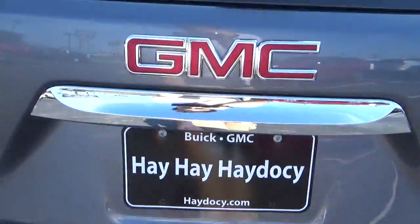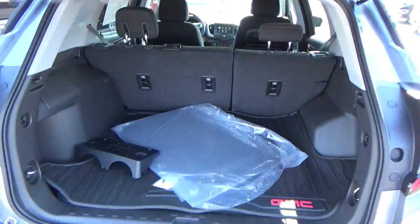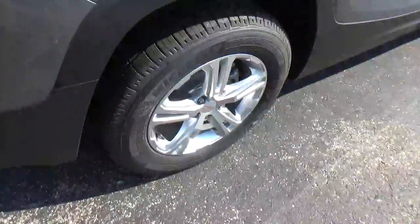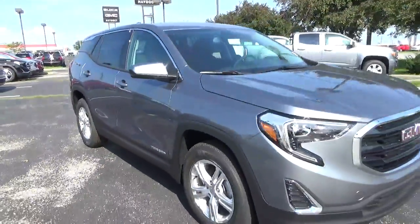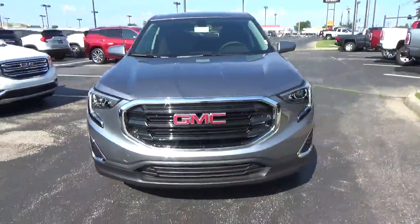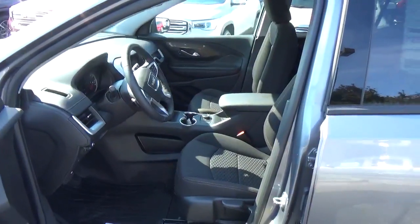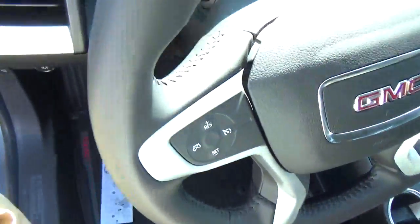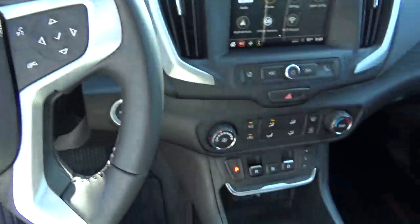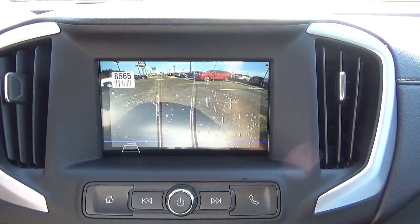Cargo space, alloy wheels, portable disc brakes, cloth seats, power windows, door locks and mirrors, cruise control, steering wheel audio controls, backup camera.